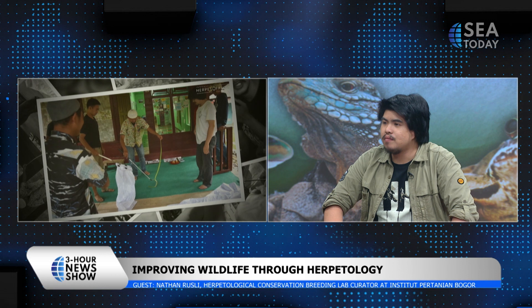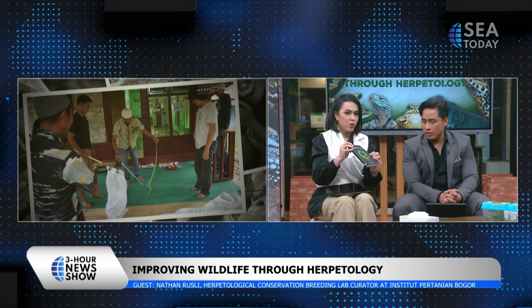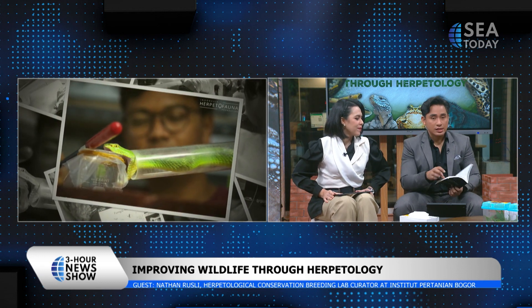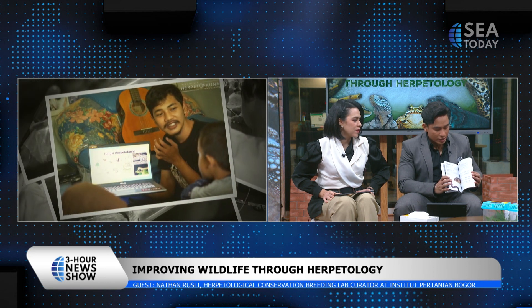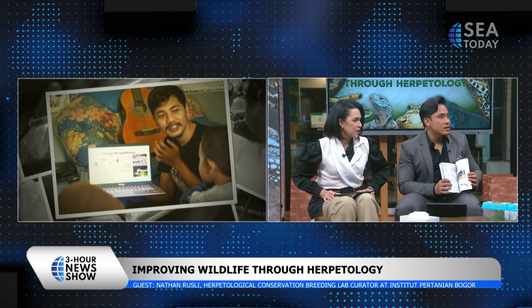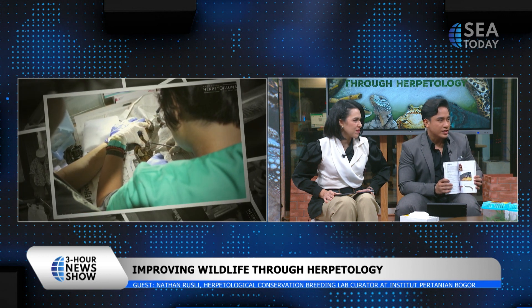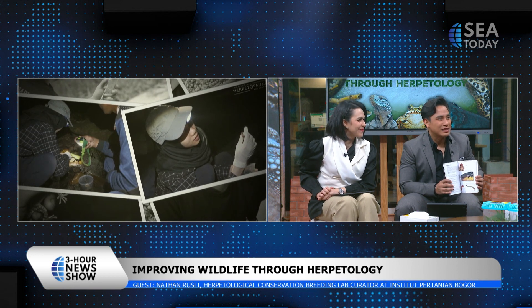You said there are 89 species of snakes. With all those details — is there any certain protocol for taking pictures of snakes, just to be safe?